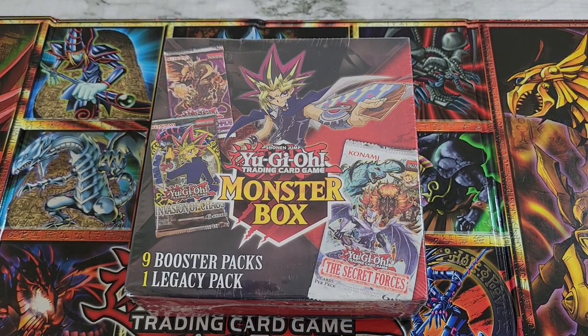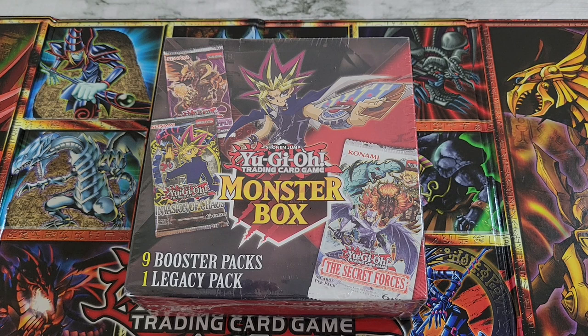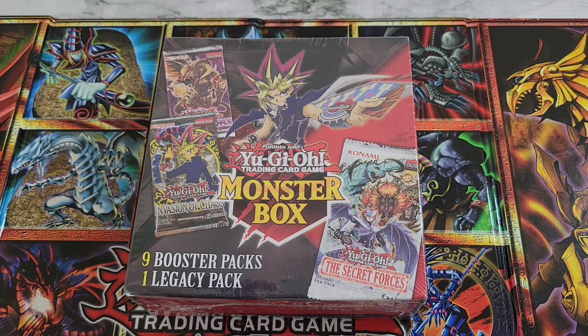Hey everyone, welcome back to the channel. Today we're going to be taking a look at the YuGiOh Monster Box, another one of those mystery boxes put out by MJ Holdings, which is found at box stores like Walmart, Meyers, etc. In the past we've had some decent luck, and the holiday box has been pretty good. This one was pretty decent — you get 10 packs in it total, one legacy pack.